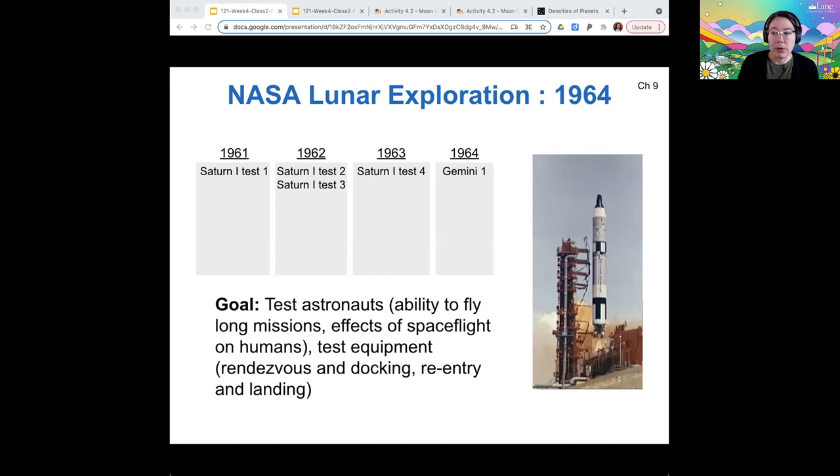In 1964, they started testing a different type of rocket, the Gemini. The Gemini mission finally put humans in space, and NASA wanted to know: could the astronauts take it? Could they fly on long missions? Would they be okay in space?